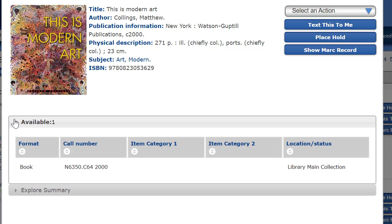To find this book in the library, first jot down the call number and the collection. In this case, the call number is N6350.C642000. The collection is the library's main collection. If you need help finding this book, please ask a library staff member for assistance. We're always happy to help.